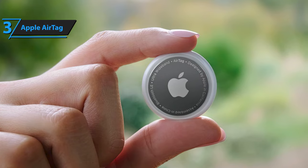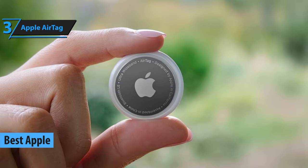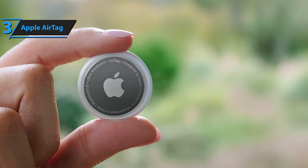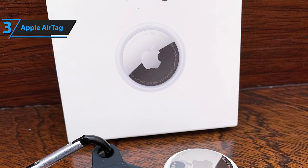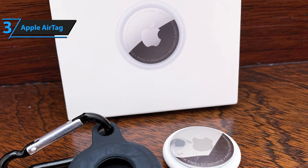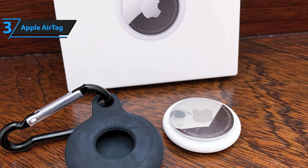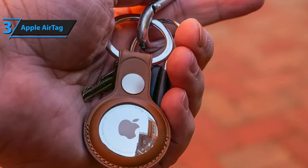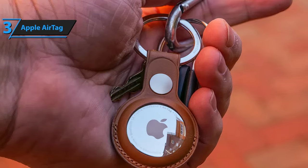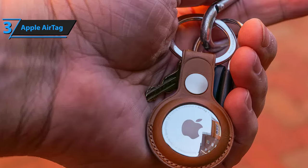Introducing the Apple AirTag, widely recognized as the top Apple GPS tracker in 2023. This small yet powerful device is designed to help you reunite with misplaced possessions effortlessly. With a user-friendly setup and an accurate find feature, the AirTag ensures speedy recovery of lost items. Apple has prioritized privacy, making sure location trackers are not misused. The versatile AirTag can be slipped into or attached to various objects, and it utilizes multiple functions to assist in locating misplaced belongings, whether close to home or further away. The device emits an audible sound to help locate it, a simple yet effective feature.